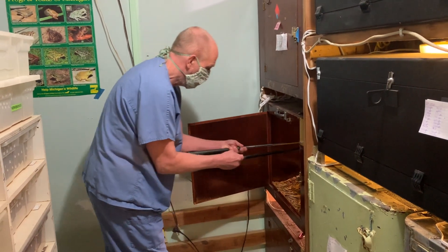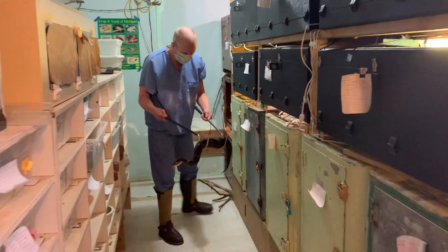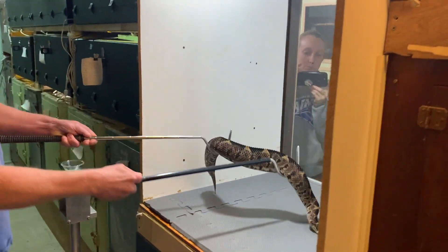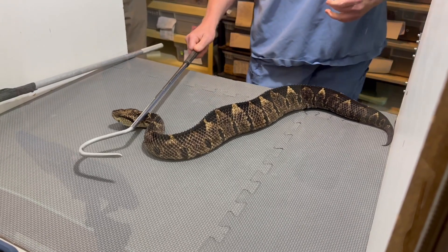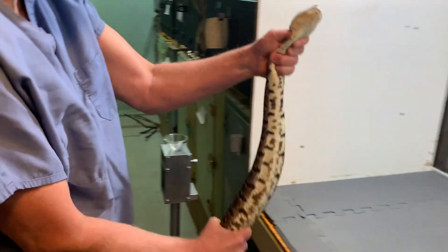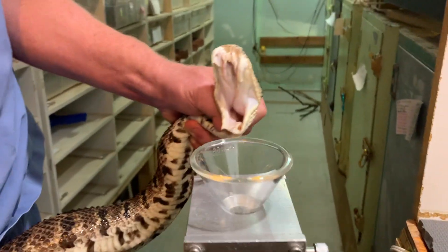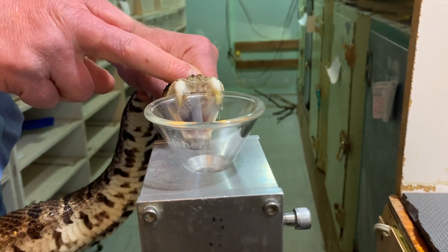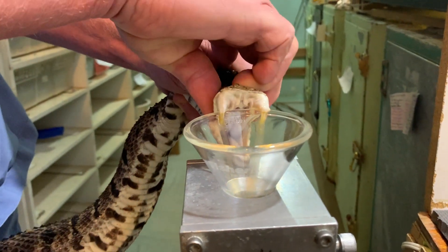Jim also pointed out to us that she looked gravid. They're a rounder snake to begin with, but her body, especially towards the end — you can see how her tail really tapers down. She's really big and round towards that back end. That is a good indication that she might be ovulating, holding infertile eggs, or she's developing actual babies. She has been paired with one of the males, so it's completely reasonable that she could be carrying right now, which is very exciting.